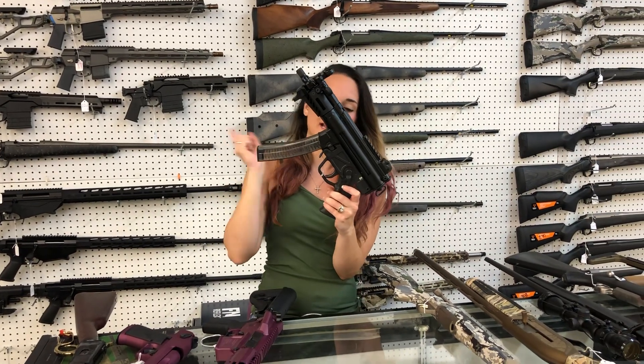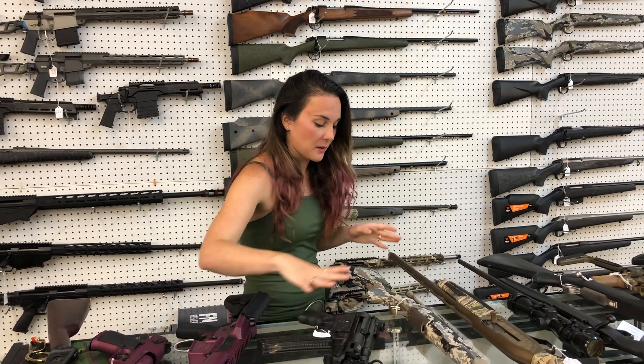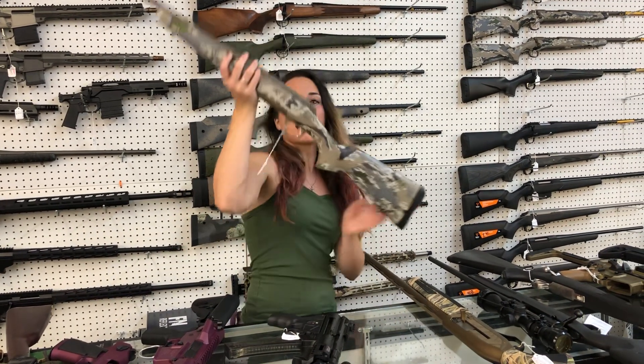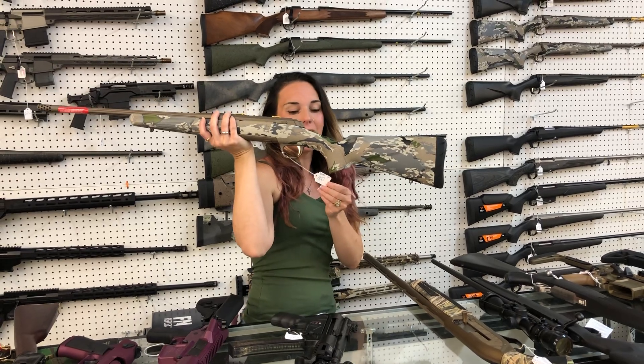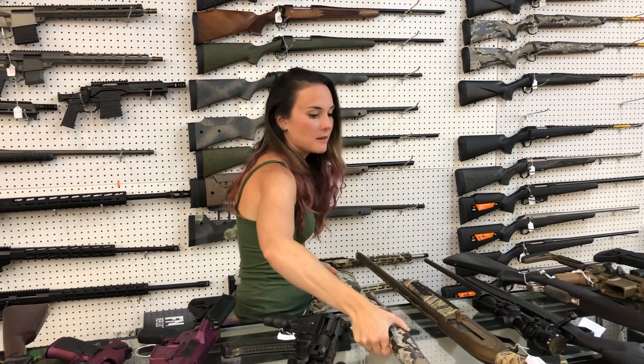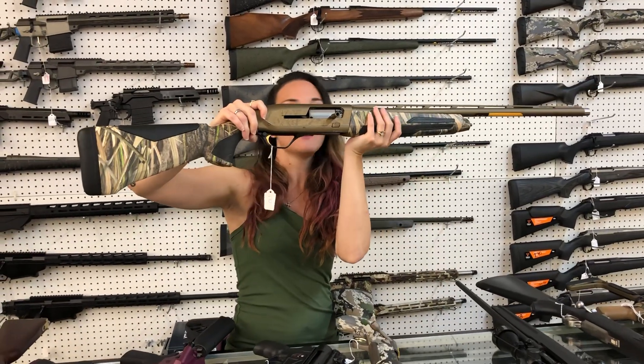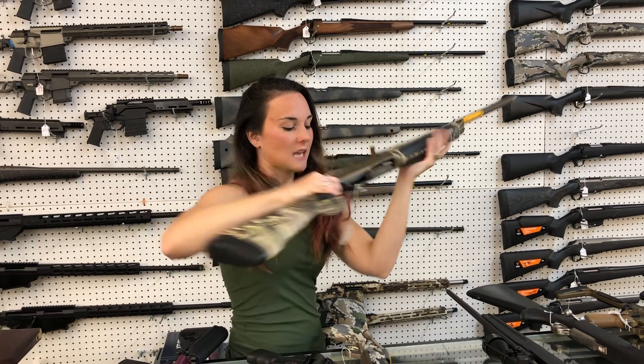PTR 9KT — I got another batch in yesterday, y'all. She's going to be $1,605. Those do run the MP5 mags. Browning X-Bolt Hell's Canyon in .308 — she's the speed model with an 18-inch barrel, she's $1,100. Browning Maxus 2, 12-gauge Wicked Wing — they are back in stock. She's going to be $1,705, y'all.